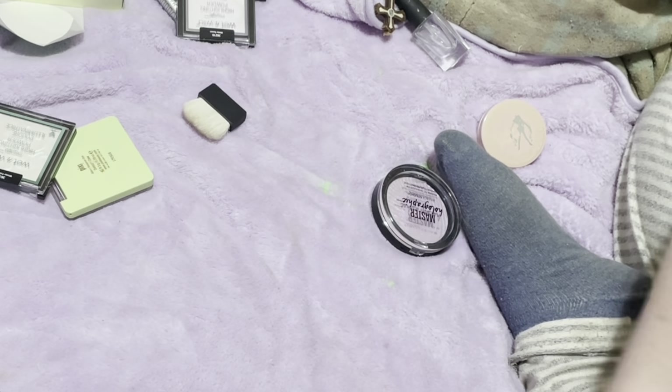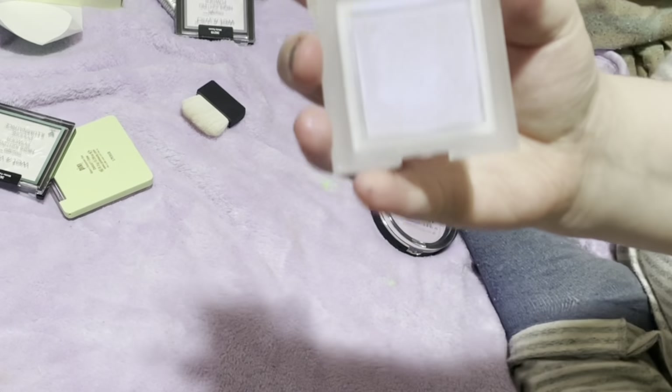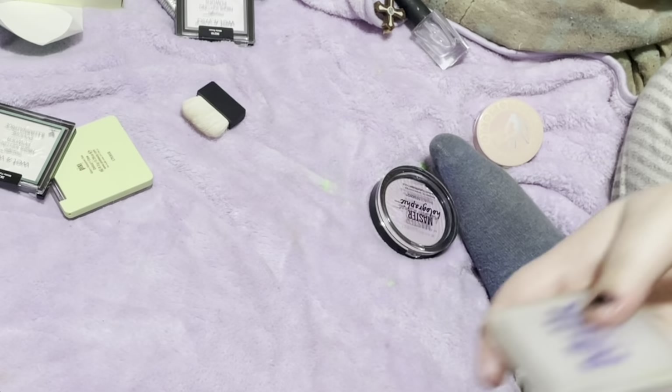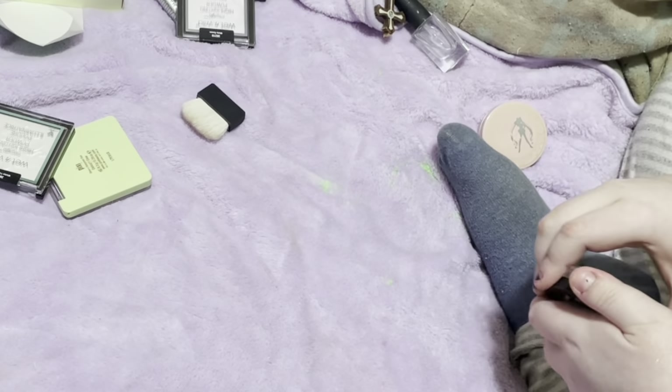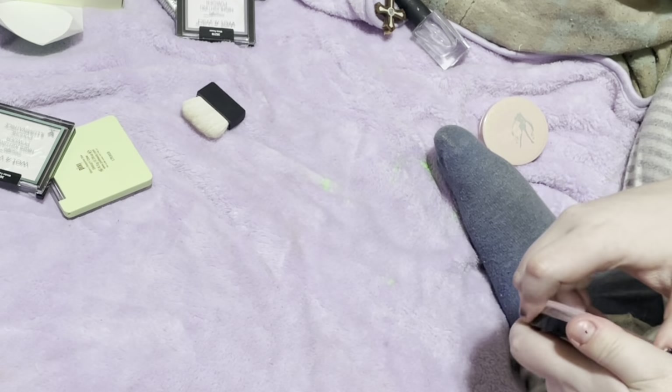Let me see this Milk Makeup Holographic Highlighter. I feel like I should keep this for when I do Euphoria makeup and stuff because I feel like it's good for that. But besides that, for certain looks — that's the only reason why I'm going to keep it.